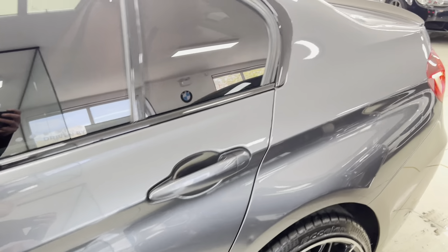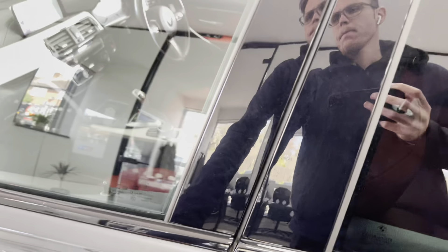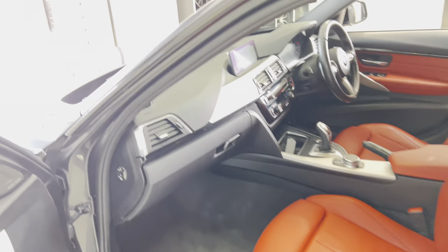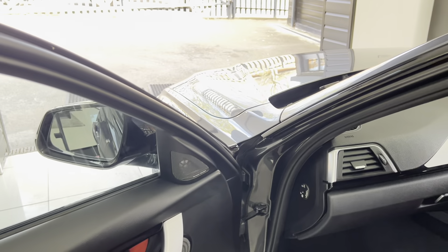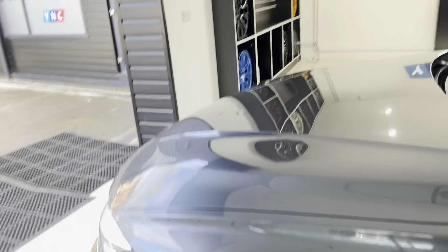Inside, it benefits from the coral red Dakota leather. You've got a 4/3 rear seat fixed bench. It has got heated front seats, Harman Kardon audio, also as part of that Plus Package. We'll go around and take a seat inside to spend a little bit of time showing you a few of the interior functions and features.